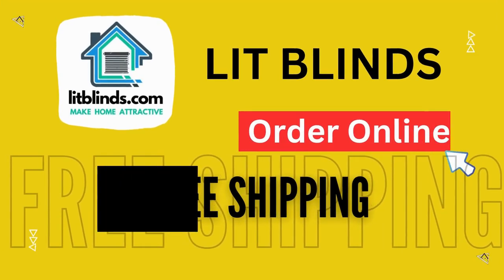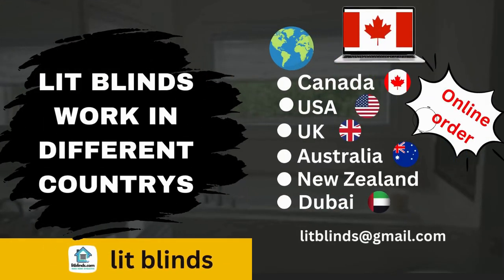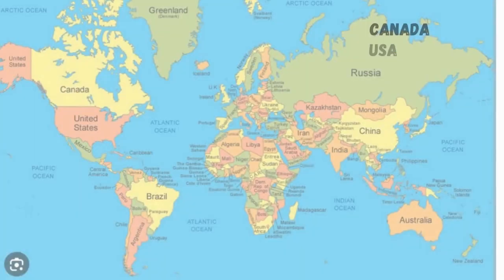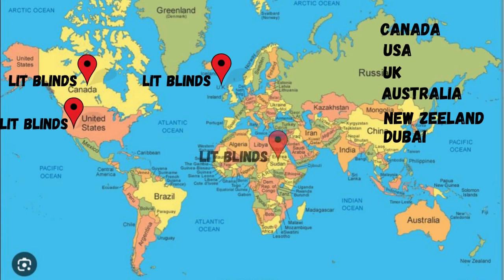Lit Blinds ships to Canada, USA, UK, Australia, New Zealand, and Dubai. Lit Blinds provides free shipping and 50% off in each country. Order quickly to save your amount.